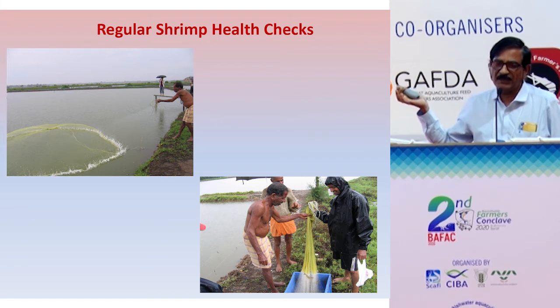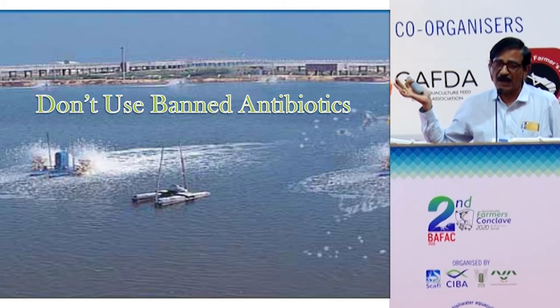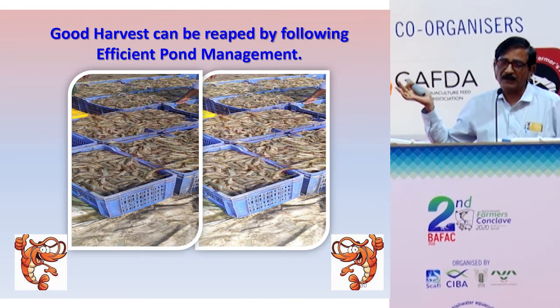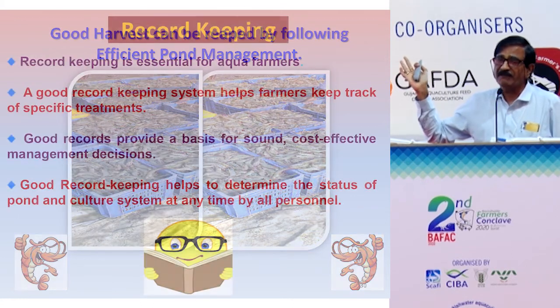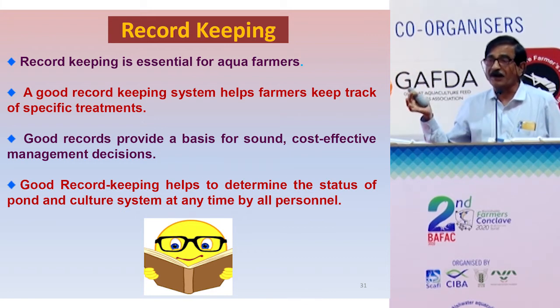Regular health checks are very important. Do not use any antibiotics in your culture operations — this is vital. By following meticulous, effective pond management, we should achieve good harvests. Record-keeping is another important factor. You need to record the status of the pond: all inputs used, feed applications, and parameters monitored. These records serve as an indication for your next crop and help cut costs and reduce expenditure.